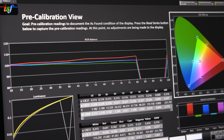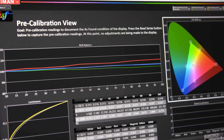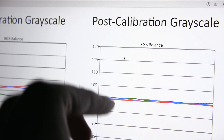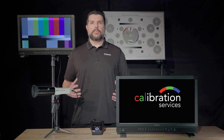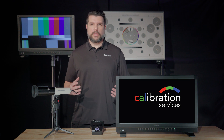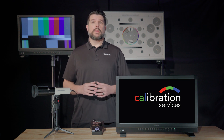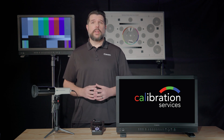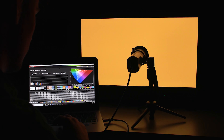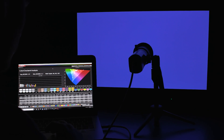Additionally, to remove any ambiguity of your display's performance, clients will also be provided detailed pre- and post-calibration reports. For added flexibility, our team can perform calibrations on virtually any type of display technology, whether it be consumer-grade PC monitors, televisions, or professional reference-grade displays. Our service helps ensure that your panel is operating to the best of its ability.